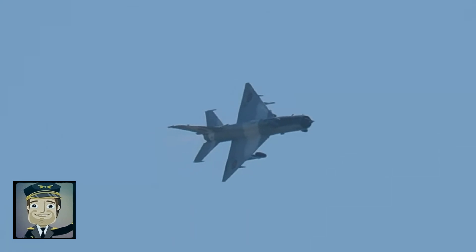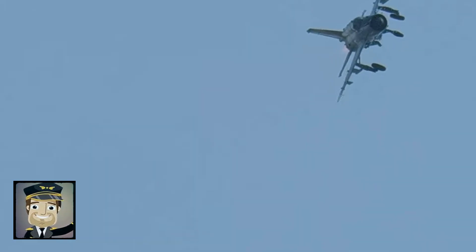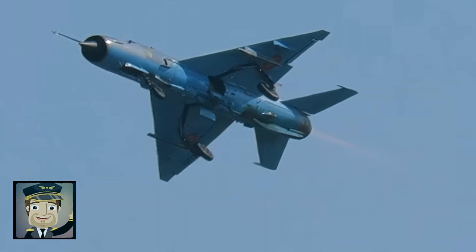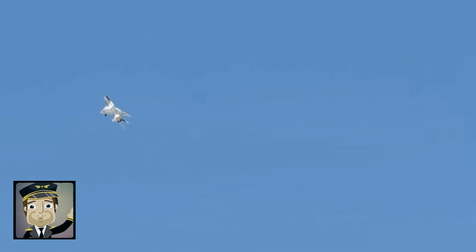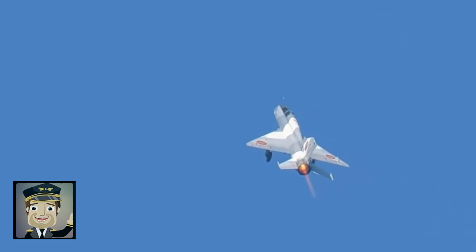Beyond combat fame, the MiG-21 has become a cultural symbol of military aviation. Photographs, scale models, and war films frequently highlight it, reinforcing its iconic image. The distinctive sound of its turbojet engine and unmistakable shape make the Fishbed one of the most recognized aircraft worldwide. Collectors and aviation enthusiasts remain fascinated, studying every detail of its engineering and history.